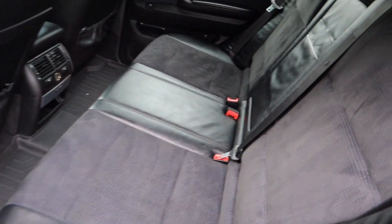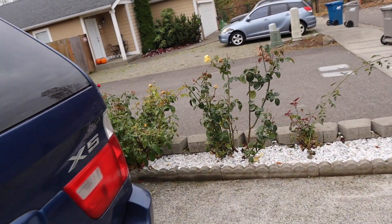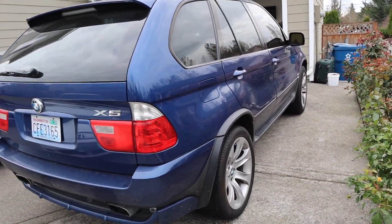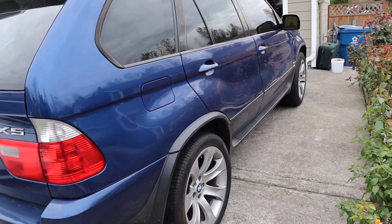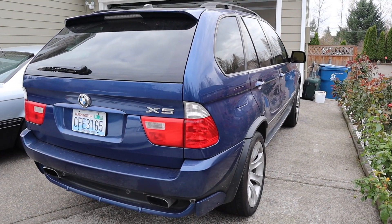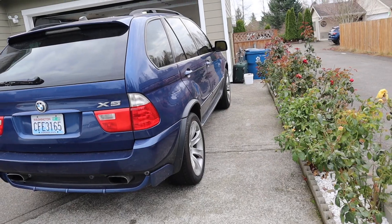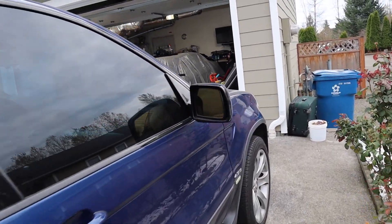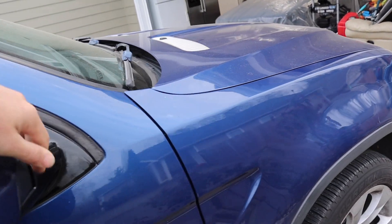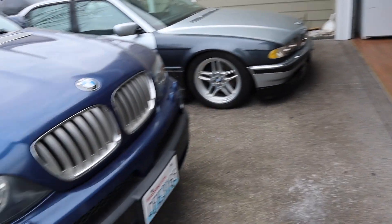It has the panoramic sunroof. The previous owner also gave me a bunch of receipts - he put in around $3k in service, changed the transmission fluid, engine service, and everything. It still sometimes has a check engine light - it says bank one crankshaft sensor - so I ordered that and I'm gonna get it replaced. It idles rough because of that sensor.